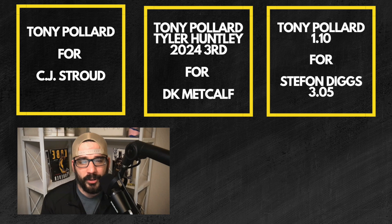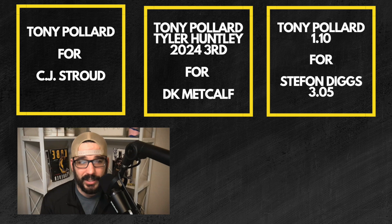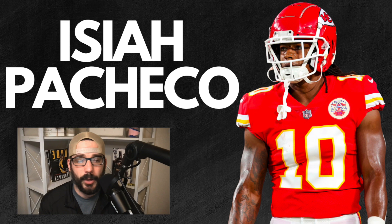Here's another one I really like: Tony Pollard and the 1.10 for Stefon Diggs and the 3.05. The 1.10 range is looking at Zay Flowers, Dalton Kincaid, Zach Charbonnet, Jonathan Mingo. If you need an elite wide receiver paired to Josh Allen who can give you top-three numbers - 17, 18, 19 fantasy points per game - go get Stefon Diggs right now for Tony Pollard. Tony Pollard for an elite dynasty wide receiver who will likely net you more points this year is a deal worth kicking the tires on.